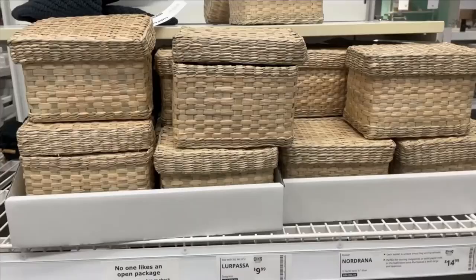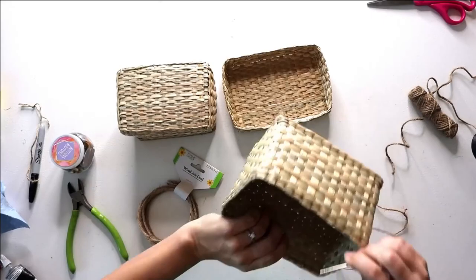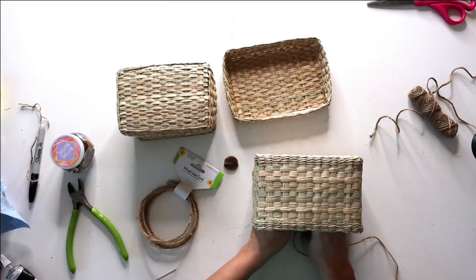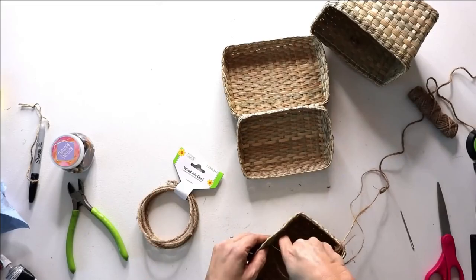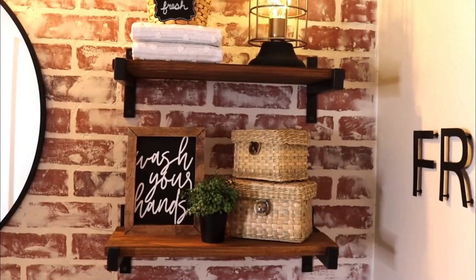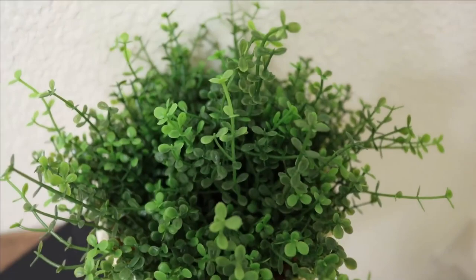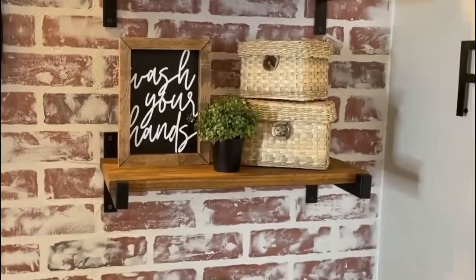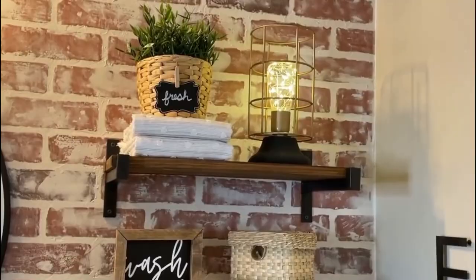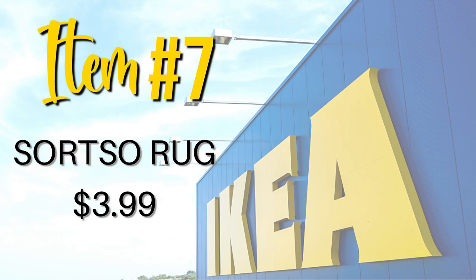These LURPASA baskets are so cute and with just a little embellishment — like the buttons I added — they take them up a notch. You could also add a contrasting color or stain them. At $9.99 for a set of two, it's a great price. I also really love this baby tears greenery and at $4.99 you can't beat it.